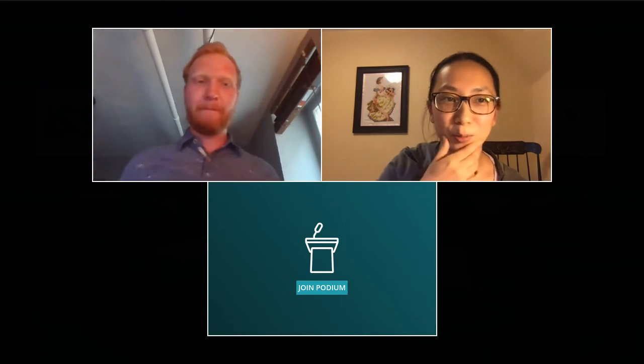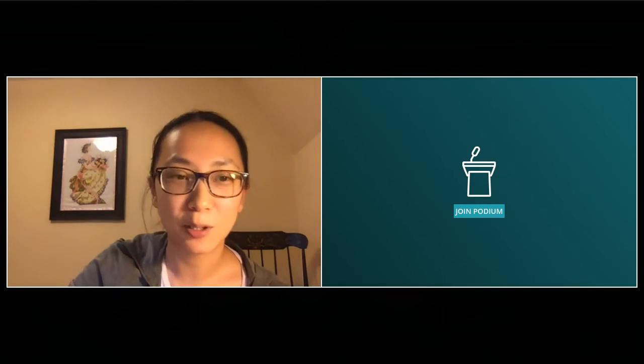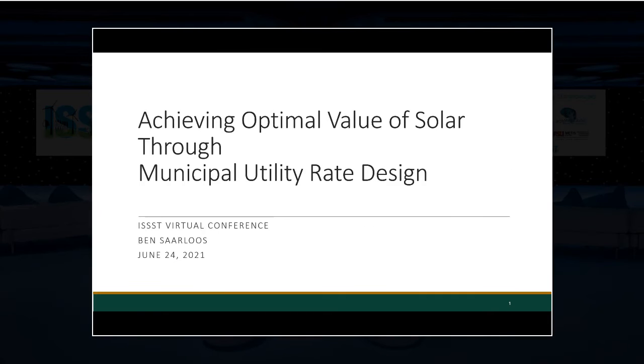The chair thanked Jonah and introduced the next presenter: Ben Salus, employed as a lab systems engineer at Dort University in Sioux Center, Iowa, and currently enrolled in the online systems engineering PhD program at Colorado State University with Dr. Jason Quinn as his advisor. Ben's talk is titled 'Achieving Optimal Value of Solar Through Municipal Utility Rate Design.'